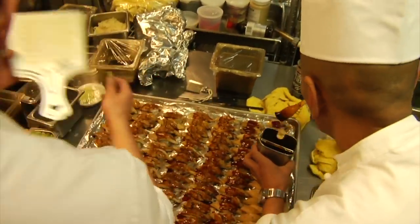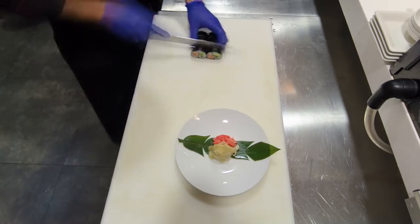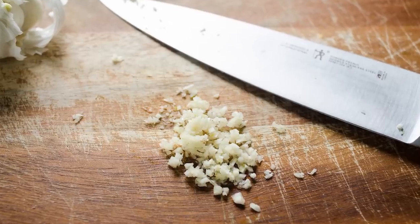In Japan, sushi chefs need to have patience, dexterity, and not surprisingly, a mastery of knives. Before being allowed to cut seafood, sushi chefs often have to practice cutting garlic to 1/16th of an inch. Meanwhile, this chef clearly had some serious training in how to slice fruit.